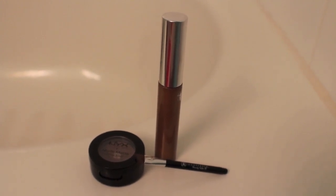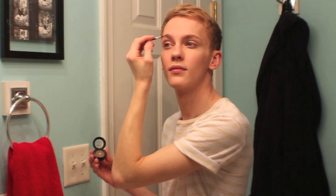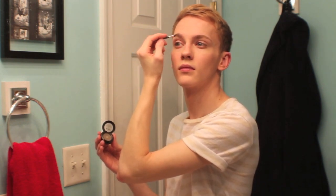For my brows I'm starting with the NYX Nude Matte Shadow in Bare My Soul with just a little Anastasia angled brush. I'm keeping the brows pretty natural today, just filling them in with their natural shape and keeping it pretty soft. I don't really need a bold brow today because I'm not doing anything special. Even on days when I keep my makeup natural like today, I like to use something soft to fill in my brows — I always end up filling them in because I think I look a little bit more polished and put together. Once I'm happy with the shape, I use a little bit of the Anastasia Tinted Brow Gel in Caramel to set those in all day.